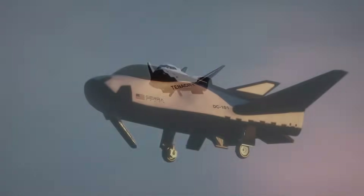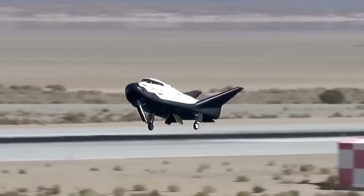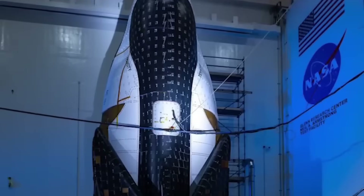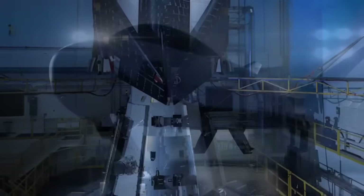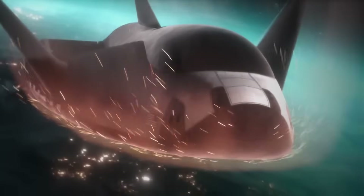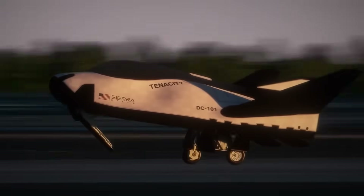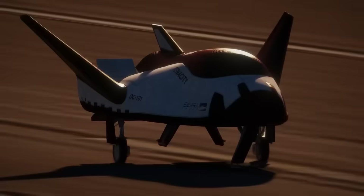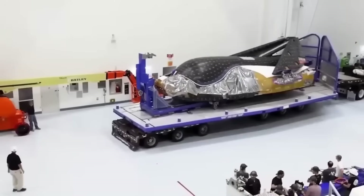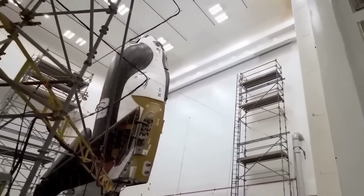But the real problem today isn't Dream Chaser's decades-long history of delays. It's that one critical piece of the spacecraft — the wings — is in serious trouble, and that single issue is now threatening the entire launch timeline. Unlike capsules, Dream Chaser depends on its wings to survive re-entry and perform the precision landing that makes it so unique. Without them, the spacecraft is just a heavy shell with no way to safely glide back to Earth. That's why the wings aren't just another subsystem — they're the very definition of whether Dream Chaser can ever function as advertised.